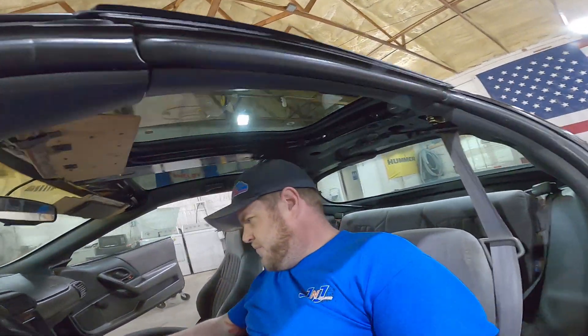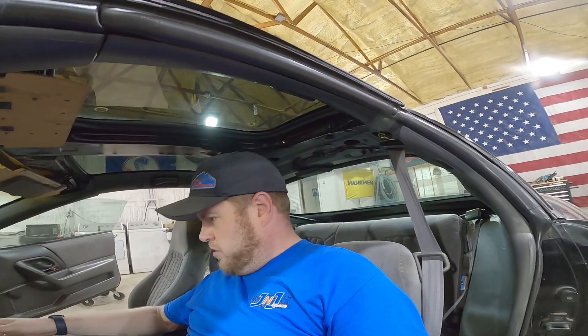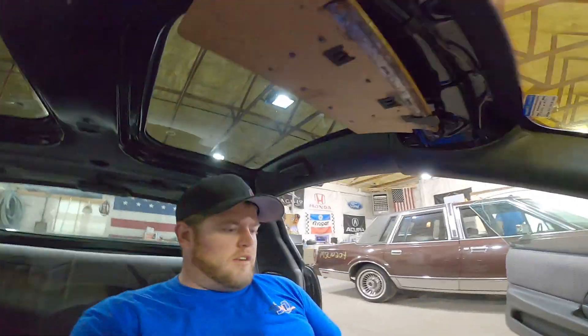Oh yeah, we need a jump box. I don't think she has any power — no, she's got no purrs. No purrs from the hearse. We are ghetto-leaned here, let's see if we can fix that.